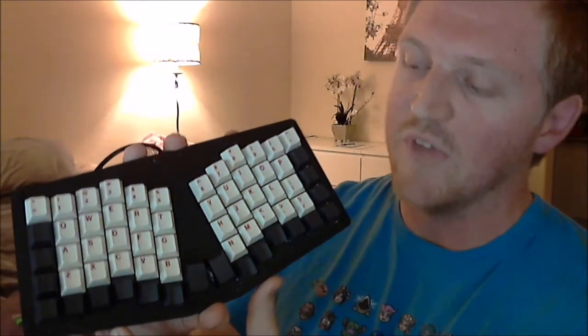It's compact — the Kinesis Advantage is a monster, pretty damn big. This keyboard is nice and small. It's basically the same size as a 60%, about an inch taller, which isn't really a big deal. It means you can throw it in a backpack a lot easier, and getting a sleeve made for it is pretty easy since it's basically a 60%. That's a big plus for me as well.